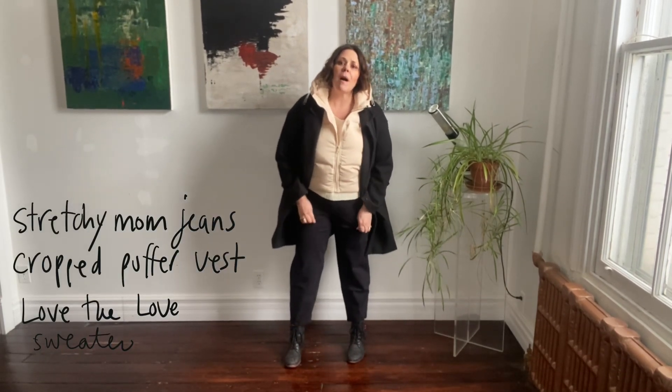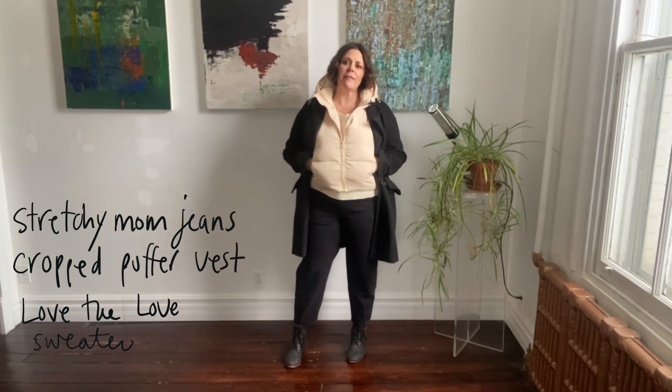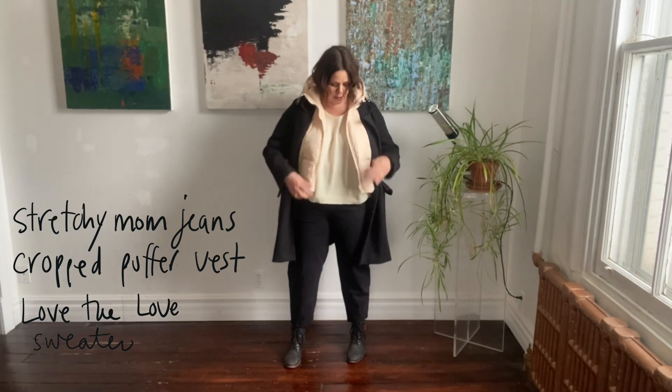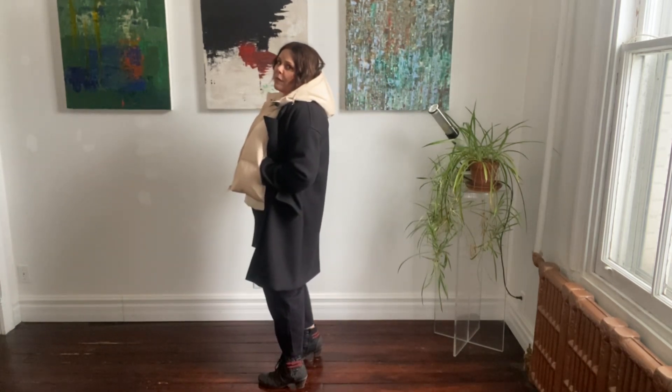For my wear now second look, I've got quite a few layers on. I'm wearing the stretchy mom jeans in black, the ivory cropped puffer vest, and underneath the really cute love heart sweater. I like this because it's warm, it feels a little fresh — just two colors, so a very simple palette. It also gets me wearing a lighter coat, which is a really nice thing this time of year.